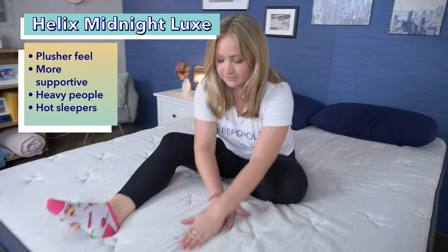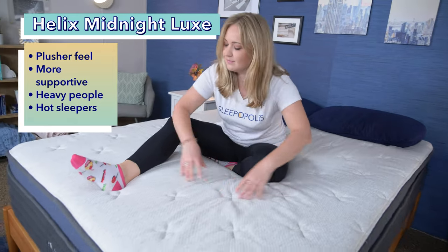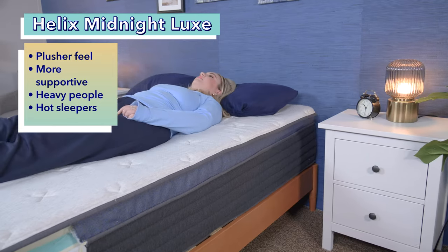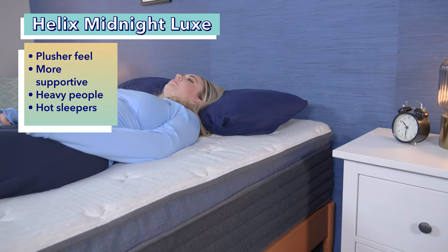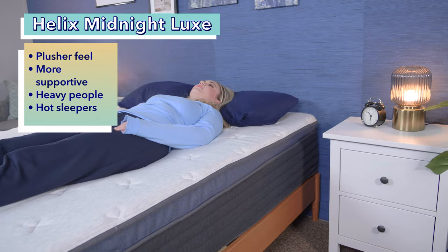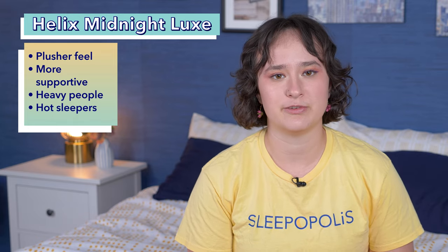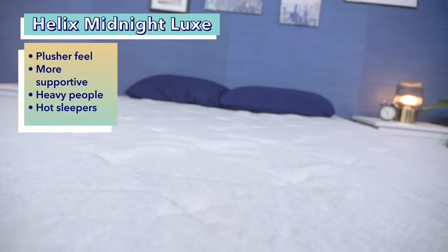And who should get the Luxe? First, anyone looking for a plusher feel should opt for the Luxe, as it has that pressure-relieving pillow top. Second, sleepers who want more support should also go for the Luxe, as it has sturdy coils and all-around reinforced edges. Heavy sleepers who weigh 250 pounds or more in particular should do really well on the Luxe. And finally, hot sleepers should opt for the Luxe as it comes with a cooling Tencel cover.